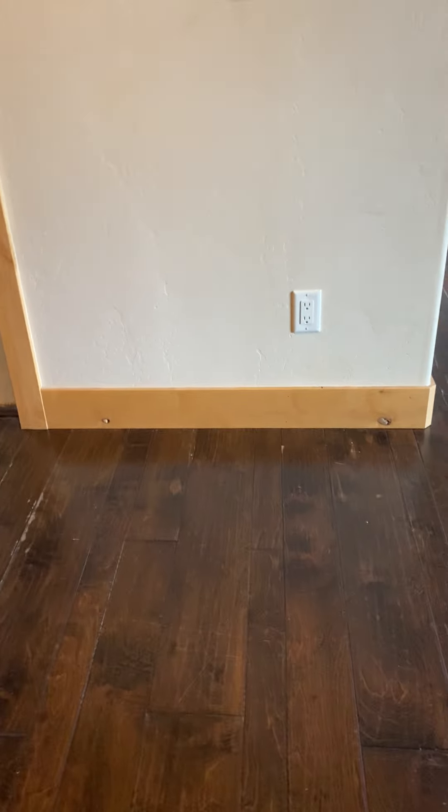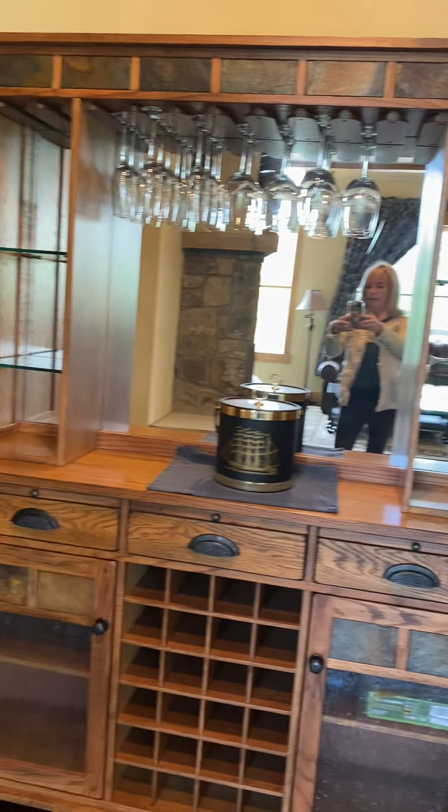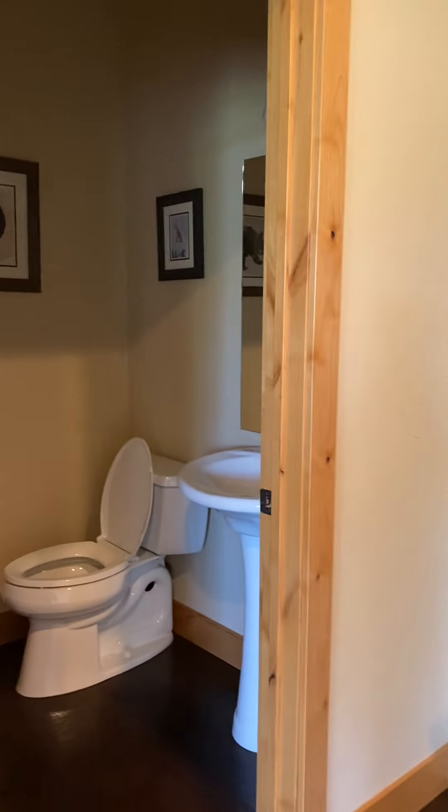I'm walking up — look at the floors, they're really nice, they need a little bit of work though, just right here. There's this nice buffet or hutch area, and a half bath on the upstairs level.